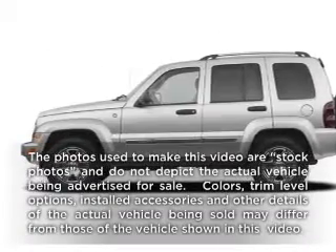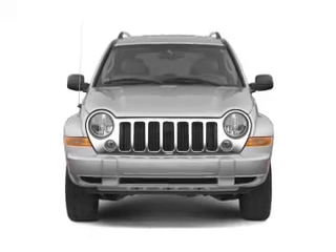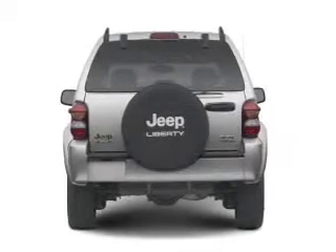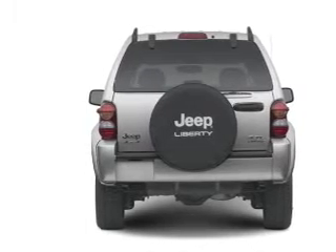Presenting the 2007 Jeep Liberty. Travel the roads in style and comfort in this great vehicle, with a reliable 6-cylinder engine that responds smoothly to its automatic transmission. Premium wheels lend a distinctive appearance. The anti-lock braking system will help deliver you safely to your destination.